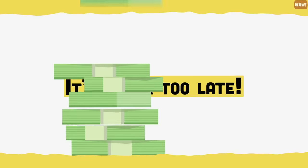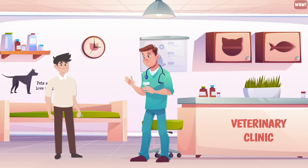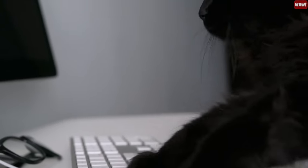It's never too late. People tend to think they don't need pet insurance until they do. If your pet gets sick and you don't have any insurance, the costs are likely to be much higher than you think. Make sure to get your pet insured before it's too late.